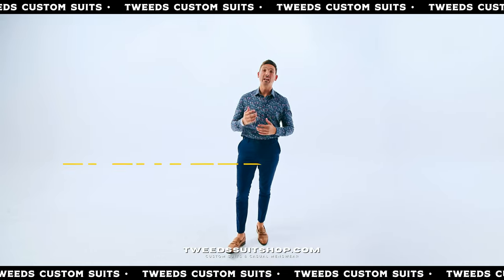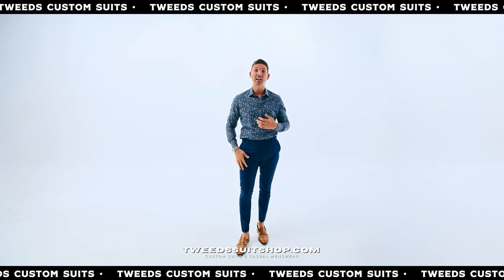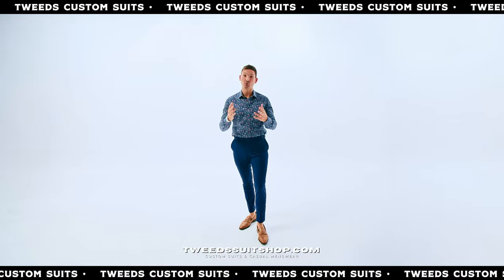And the last look, we're calling elevated casual: a pattern dress shirt over your navy slacks and some loafers for an easy, versatile look.